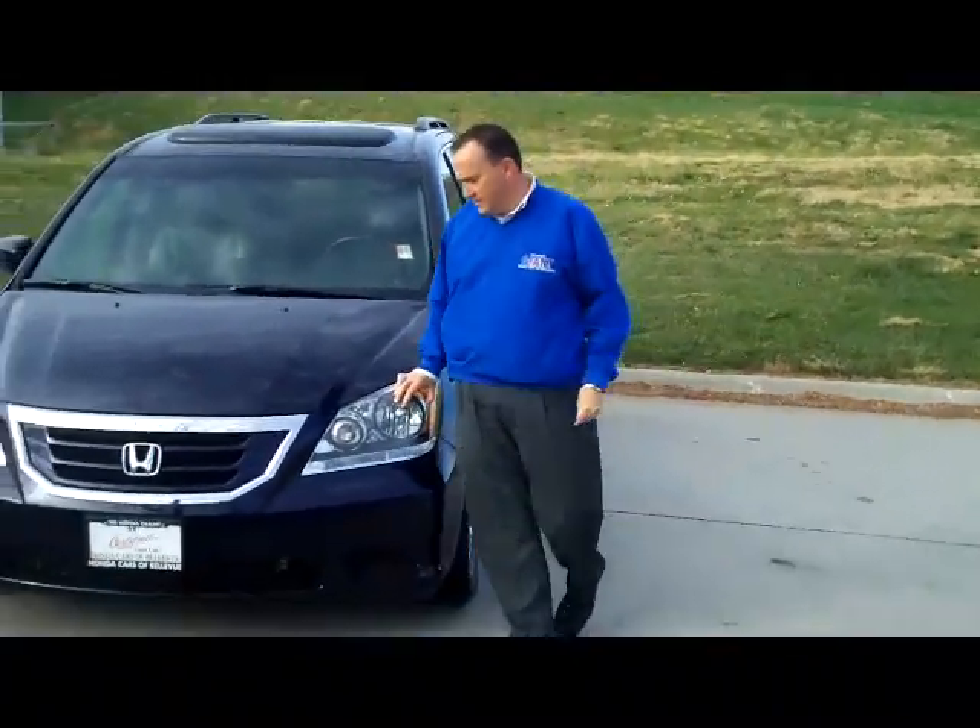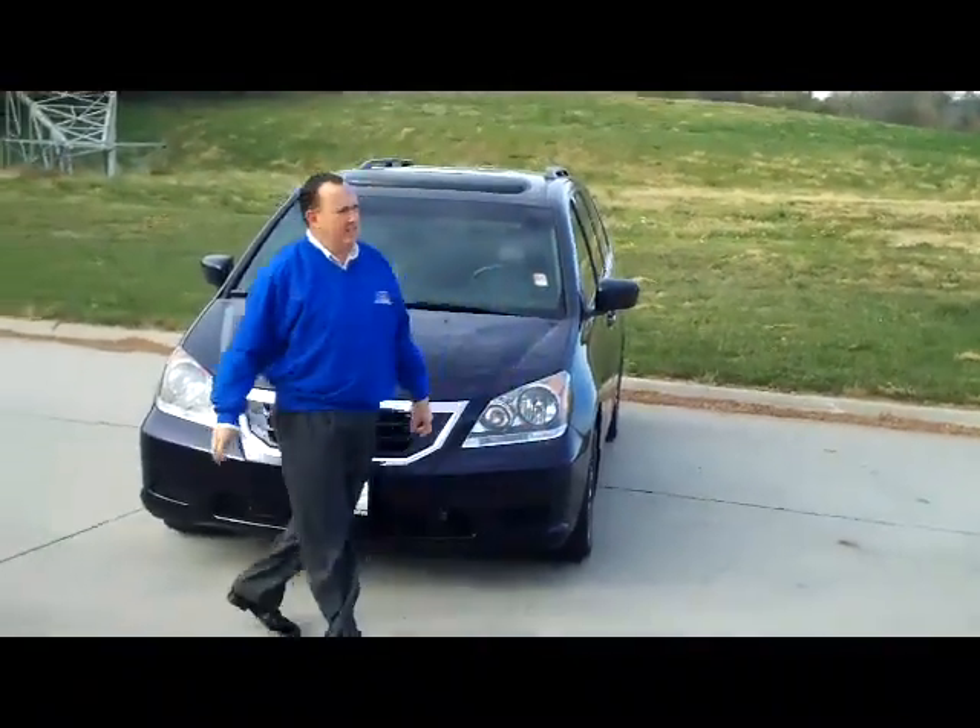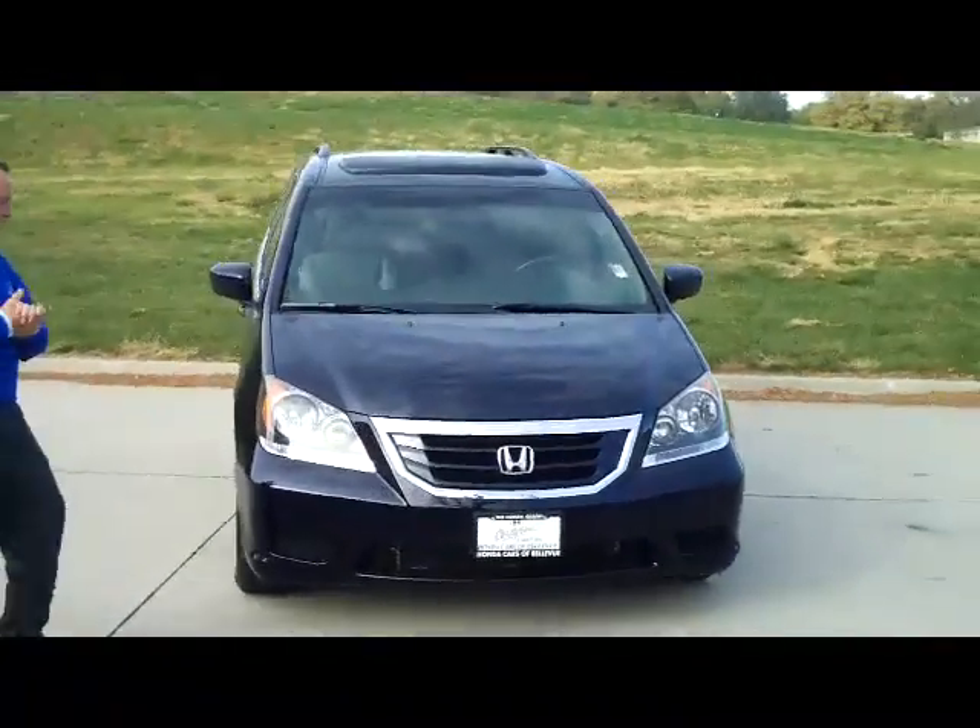I'm here to show you this 2008 Honda Odyssey EXL with DVD. It's a certified model.